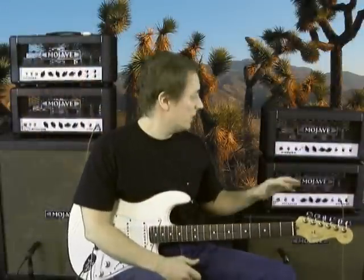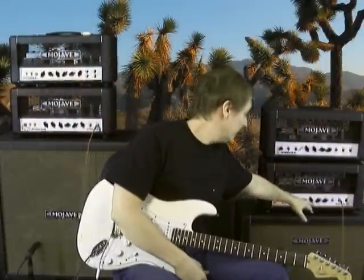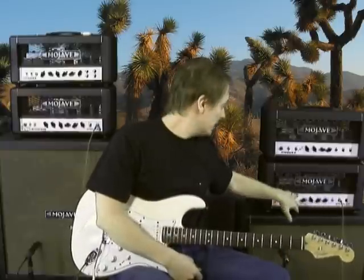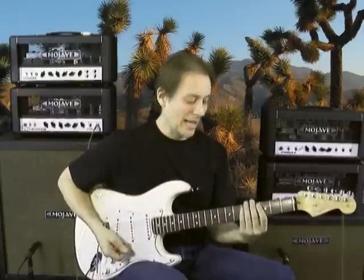Okay, so here's another guitar tone, very similar to the last one. I just backed the gain down a little bit, and put on the mid-cut instead of the mid-emphasis to change the mid-range a little bit. Another classic rhythm riff.